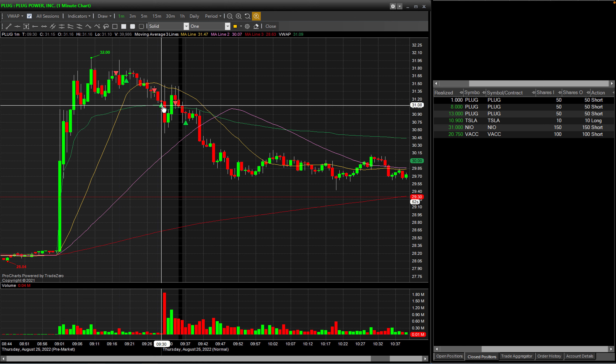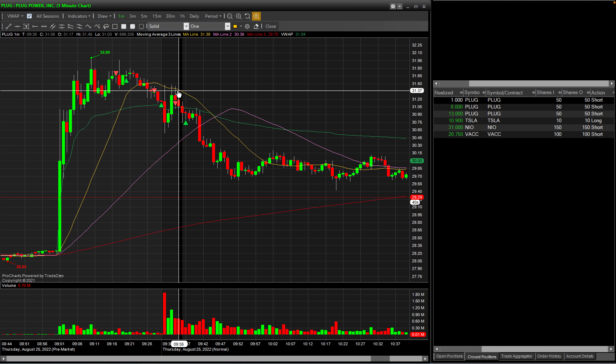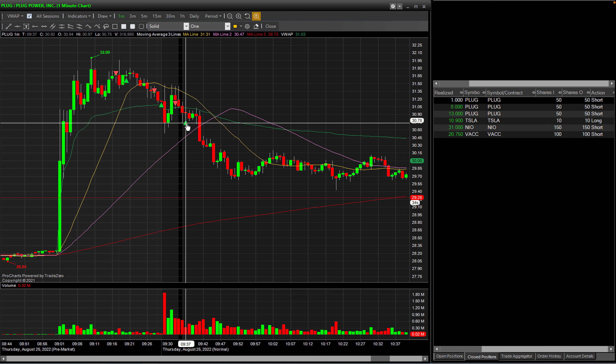The third position on PLUG was right after the market opened. I saw weakness around the VWAP and it had already rejected at the 20-day moving average, so I went short again for the VWAP break. I closed it right at this level of support, which showed some consolidation and couldn't break through right away. I booked a profit of $13 there. So three trades on PLUG, all profitable, totaling around $22.